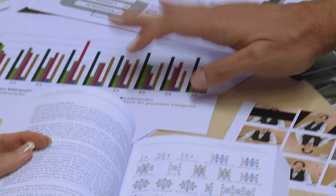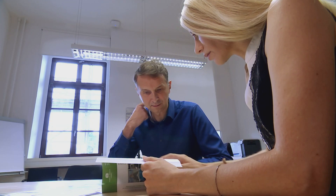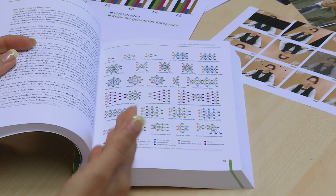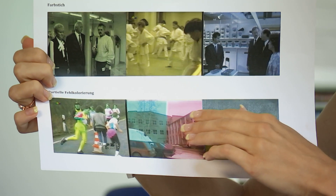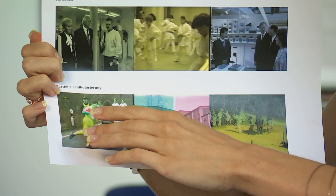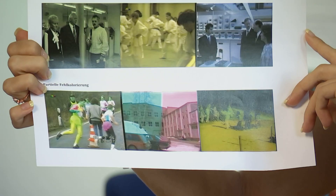Und da hat sie eine sehr intensive Recherche gemacht. Das Bandmaterial verfällt mehr und mehr. Je nach Alter treffen immer mehr Fehlerquellen ein. Und das sieht dann unter anderem so aus, dass man farbstichige Bilder bekommt, dass sich Farben drüberlegen, dass teilweise nur Farben verschoben sind oder dass die Farbe einfach komplett fehlt.